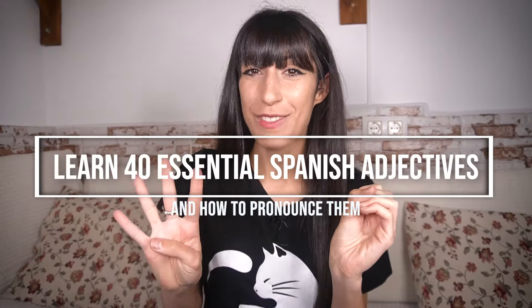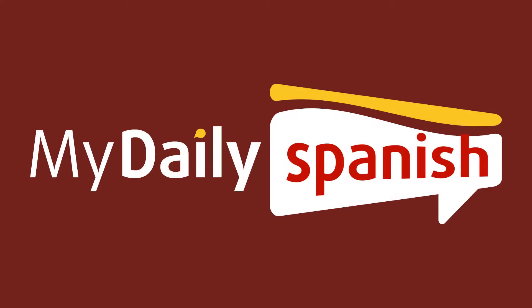Learn 40 essential Spanish adjectives and how to pronounce them. Hola, ¿qué tal? This is Lucia from My Daily Spanish. I'm going to teach you 40 basic adjectives in Spanish, their pronunciation and their different forms. Are you ready? Let's go!